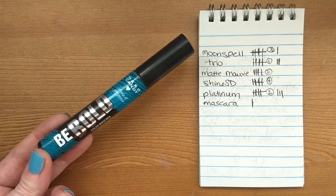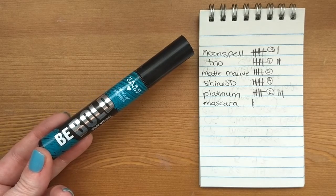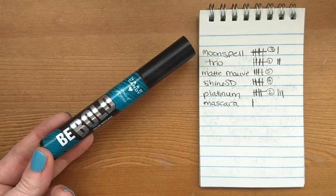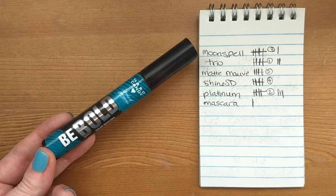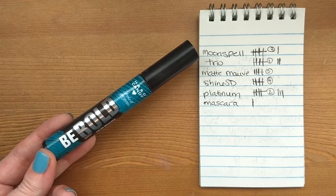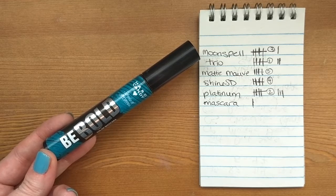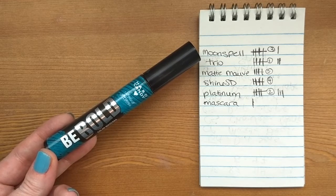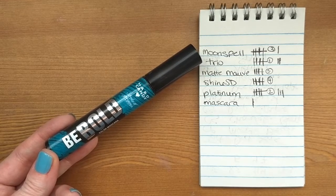Finally, we have my bonus bright for this round, which is a teal mascara also from Hard Candy. The bonus bright I pick each round is just a brighter colored item that I want to use once, because it's a little unrealistic to use a very bold color five times in one cycle. For this round it was this colored mascara, and I used it once — and that made me happy.